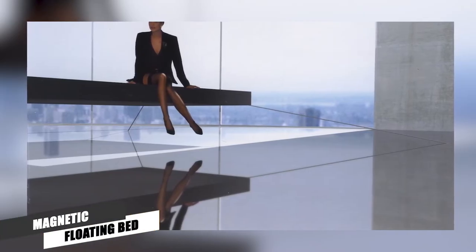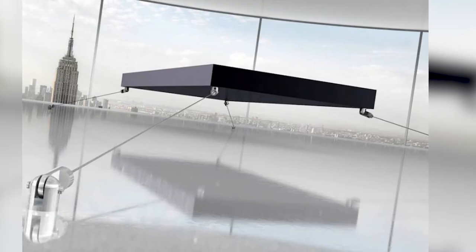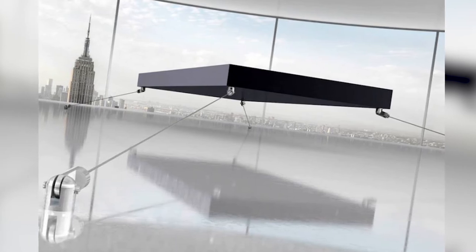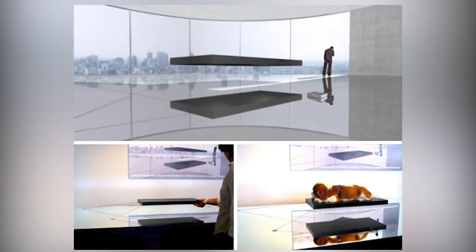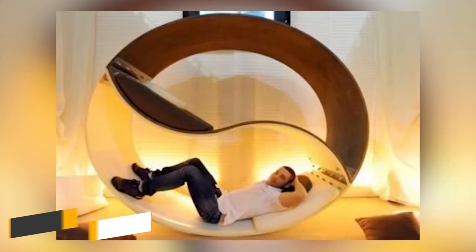Magnetic Floating Bed. This sleeping platform floats for real, but it's no illusion. The facility of opposing industrial-strength magnets is what gives this unusual bed its magnetic floating quality. But what's really impressive is that this bed can take up to 900 kilos of weight. Is this how Magneto sleeps? Truly fascinating stuff.